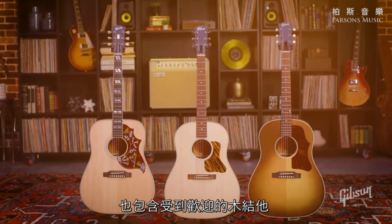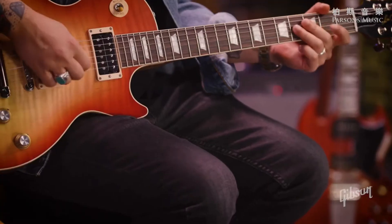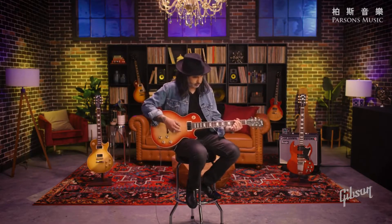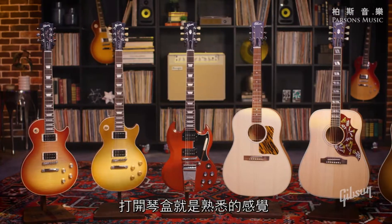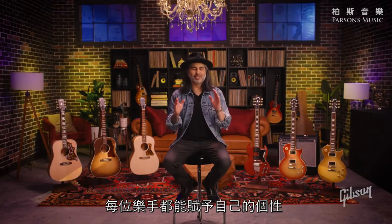As we bring back the Faded electrics, we also offer some of our most popular acoustic models as well. Lighter nitro finishes equal more tonal resonance and allow the instruments to really breathe and sound more alive, giving you the worn finish vibes without the aging — coming out of the case like an old friend and lending itself to age naturally and gracefully over time, being customized by each player's unique musical journey.